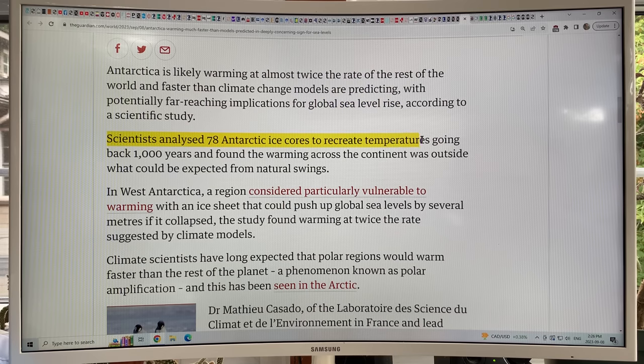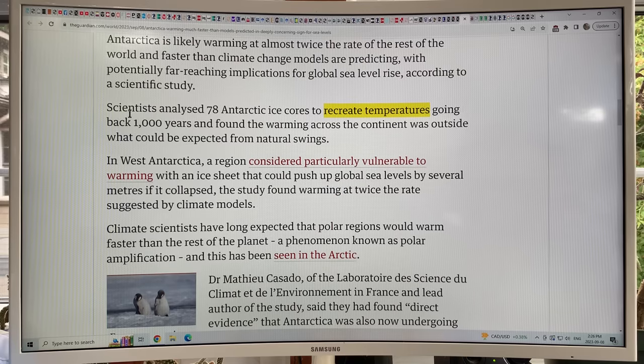In this new paper, scientists analyzed 78 different Antarctic ice cores to recreate temperatures. You can date the cores based on volcanic eruptions, isotopes, and recreate temperatures from oxygen isotopes, and greenhouse gases from bubbles trapped in the ice. Antarctic ice cores can go back almost a million years, but this study only looks back a thousand years. The warming across the continent now is outside what you would expect from natural variability.